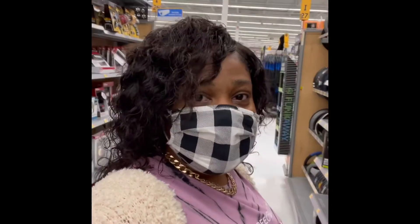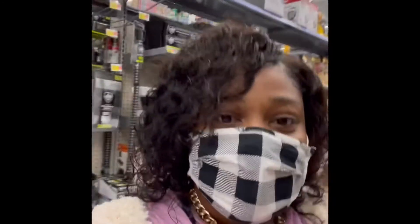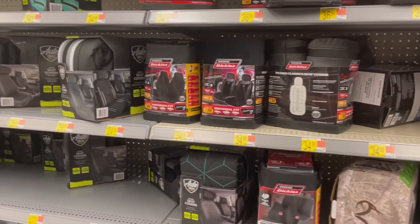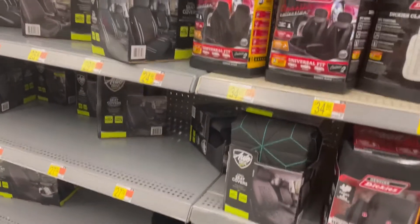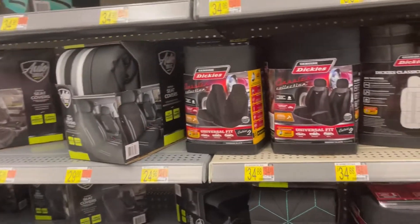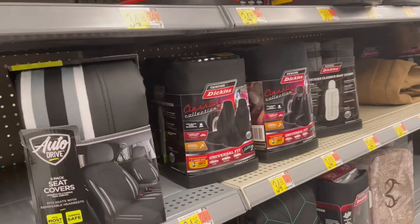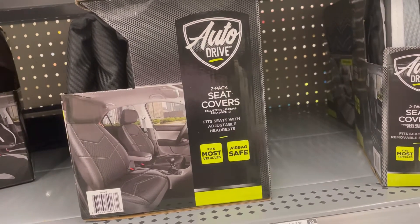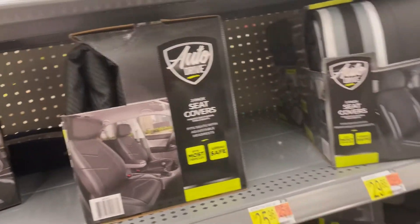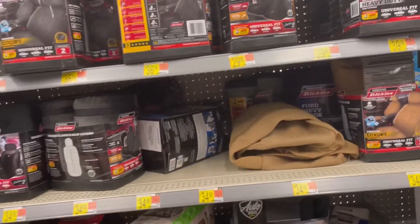Hey guys, welcome back to my channel! I'm here at Walmart looking at car seat covers. There are lots of car seat covers here, as you can see. Normally when you're looking, you'd find the one that you like. This is a nice one — it's a two-pack seat cover. They don't have a lot of car seat covers here today.